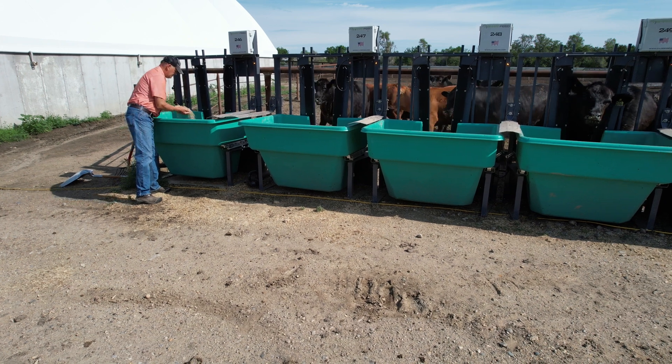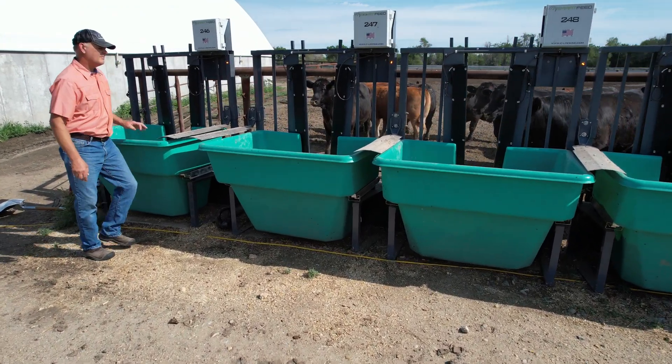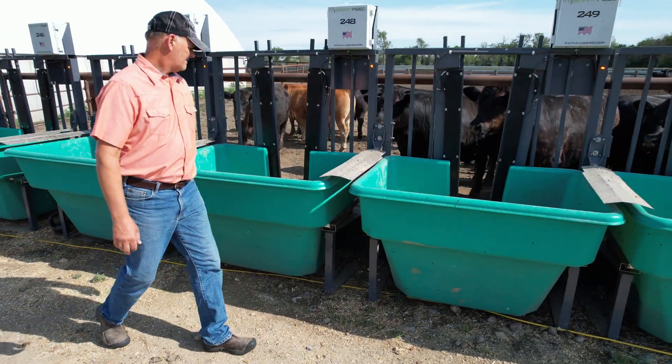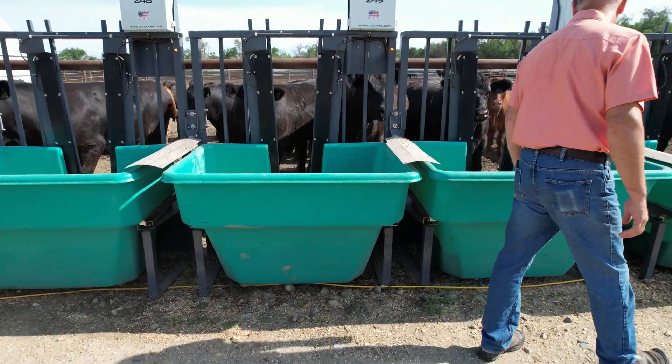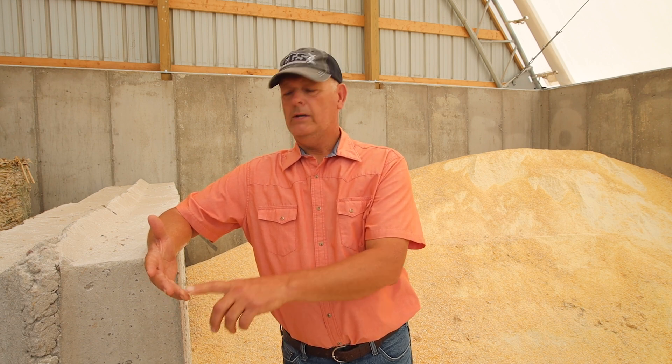So finding those bloodlines that are superior and propagating those bloodlines from a seed stock perspective will pass that all the way through the chain — to my commercial customers who buy the bulls, to the feedlots who purchase the calves from them, all the way to the packer. Everybody's going to be able to benefit from more feed-efficient genetics.